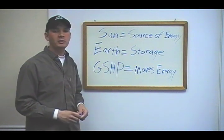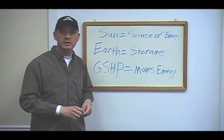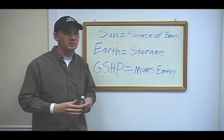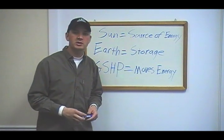In their very basic form, geothermal heat pumps replace furnaces, boilers, and air conditioners in one system. They're able to do this in virtually any application where you would have found those other conventional systems before. They're slightly more involved than those systems.